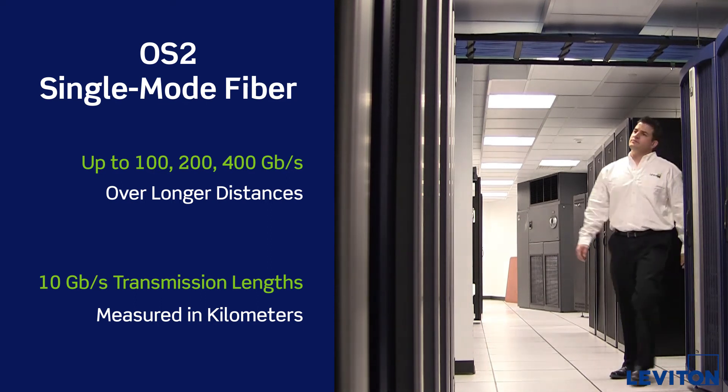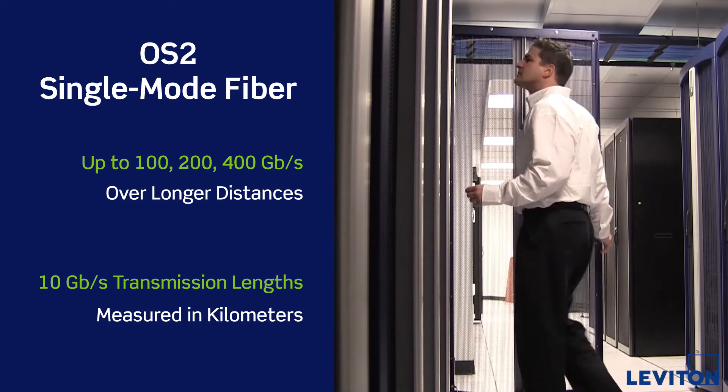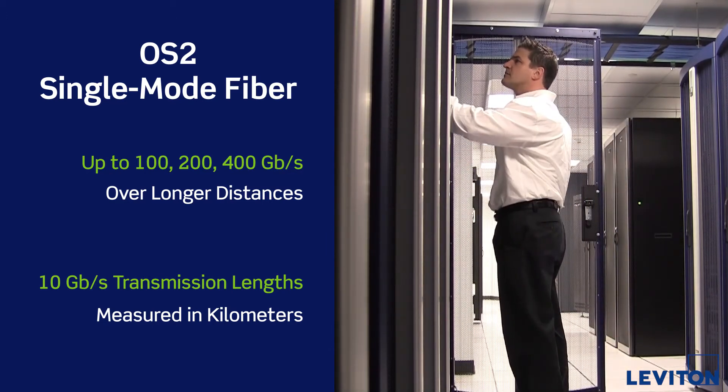It accommodates current and future high speed applications at extreme distances when required and will comply with IEEE standards both today and tomorrow.